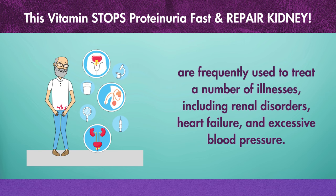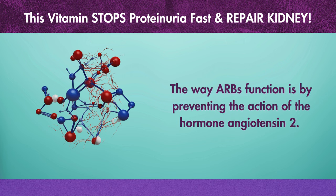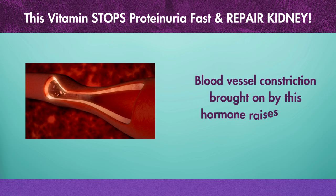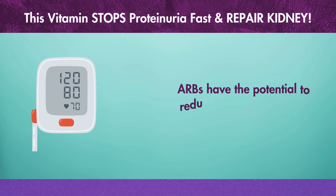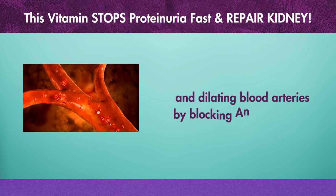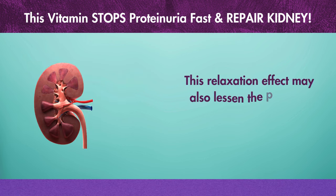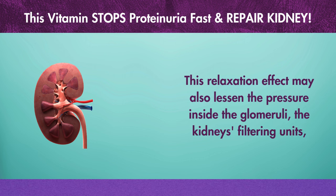ARBs function by preventing the action of the hormone angiotensin 2, which causes blood vessel constriction and raises blood pressure. ARBs have the potential to reduce blood pressure by relaxing and dilating blood vessels by blocking angiotensin 2. This relaxation effect may also lessen the pressure inside the glomeruli — the kidneys' filtering units — which would lessen the amount of protein that leaks into the urine.